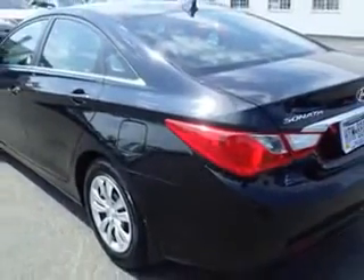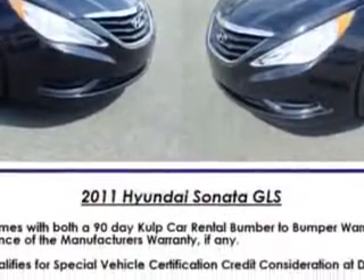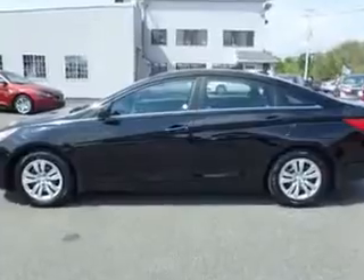Windows: Rear Defogger. Front Wipers: Speed Sensitive, with a Lockout Button. Front Wipers: Variable Intermittent. Power Windows with Safety Reverse.